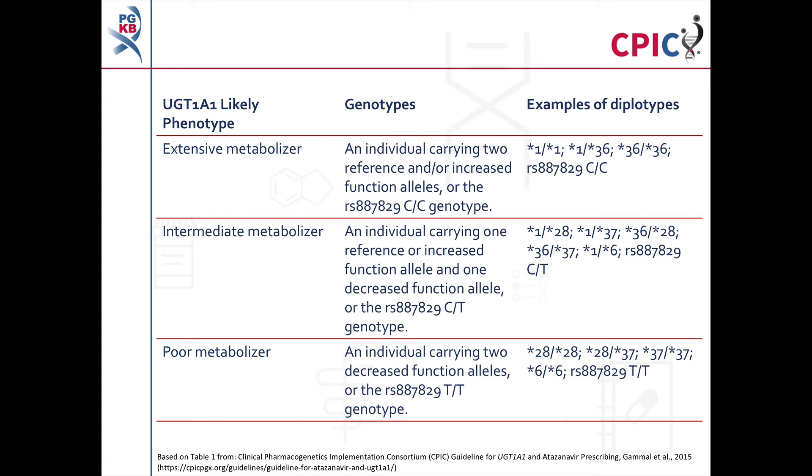UGT1A1 diplotypes can be assigned to a metabolizer phenotype as shown in this table and in Table 1 of the guideline. Detailed footnotes pertaining to this table can be found in Table 1 of the guideline. This table includes a selection of example diplotypes. A table showing the association between UGT1A1 diplotypes and likely phenotypes for commonly tested UGT1A1 alleles can be found on the PharmGKB website. A full list of known UGT1A1 alleles and function can be found at the UGT official nomenclature website. Links to these resources are provided in the description below this video.